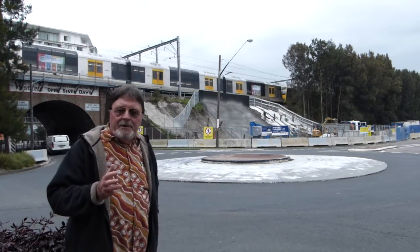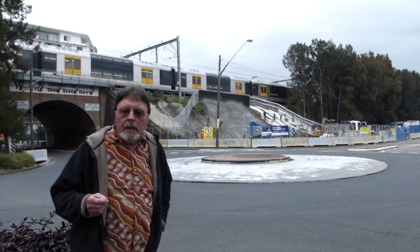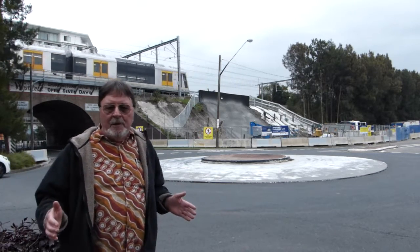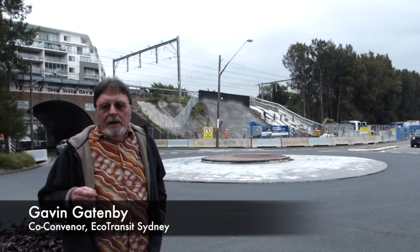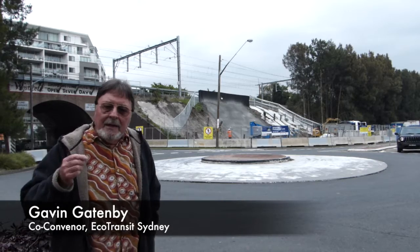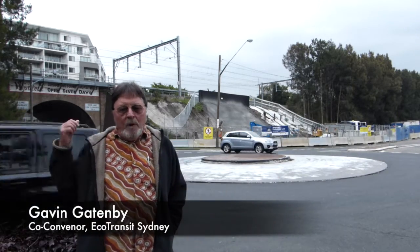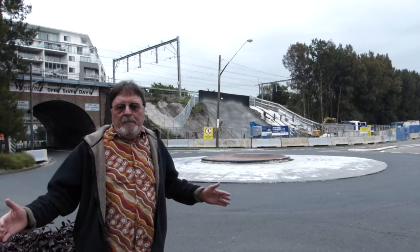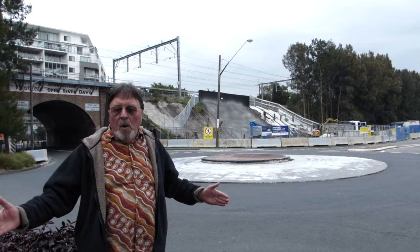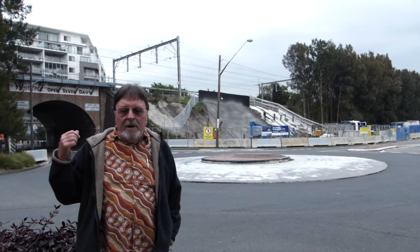On the other side of the intersection, they're building the Arncliffe pedestrian tunnel. It'll be 25 metres long and maybe 6 metres across. It's an important project because until now, the only way for pedestrians to get from one side of the Illawarra rail line to the other was a narrow footpath, maybe a metre wide and only on the south side of this very tight road tunnel.